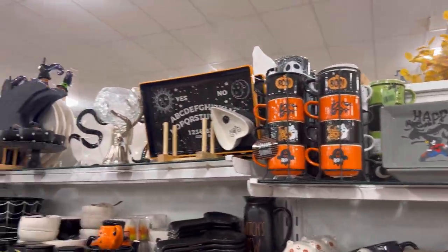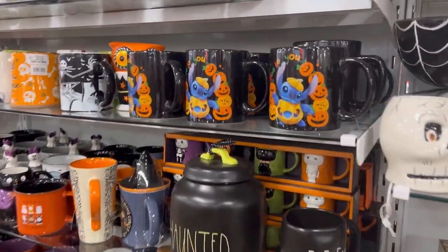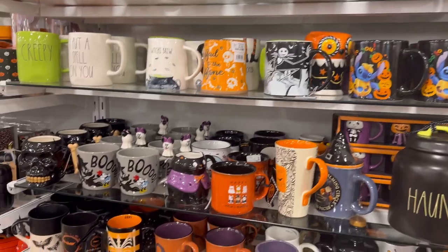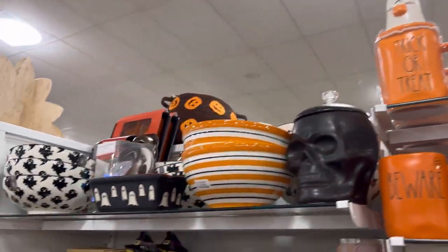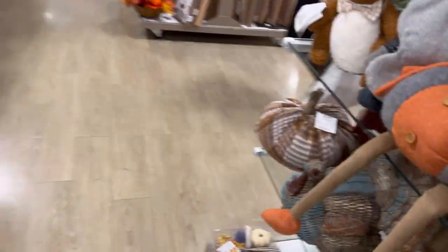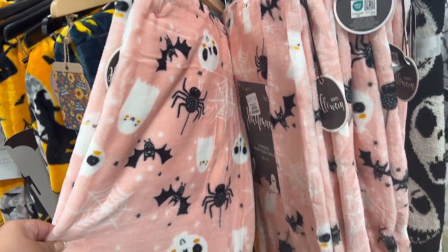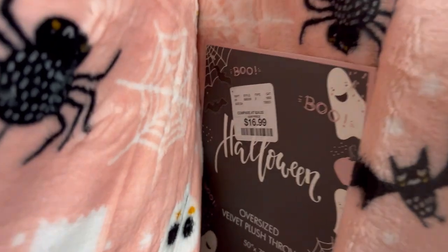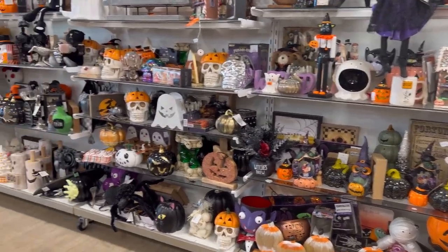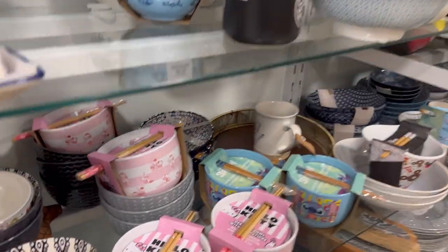They had these adorable Mickey Mouse pumpkin mugs. I was trying to see if they had any more Hello Kitty baking dishes, but I didn't see any. They did have a cute Stitch mug and Wednesday mug — they still had a lot of stock left. They also had more stuff on the other side. As soon as I turned, I spotted this gorgeous pink blanket — it was the perfect shade of pink. Fun fact: I went again a few days after and all those pink blankets were gone.